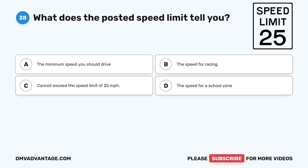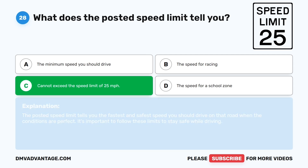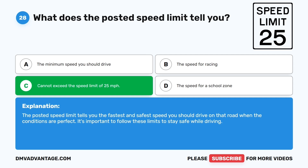Question twenty-eight. What does the posted speed limit tell you? The correct answer is C: You cannot exceed the speed limit of 25 miles per hour. The posted speed limit tells you the fastest and safest speed you should drive on that road when conditions are perfect. It's important to follow these limits to stay safe while driving.